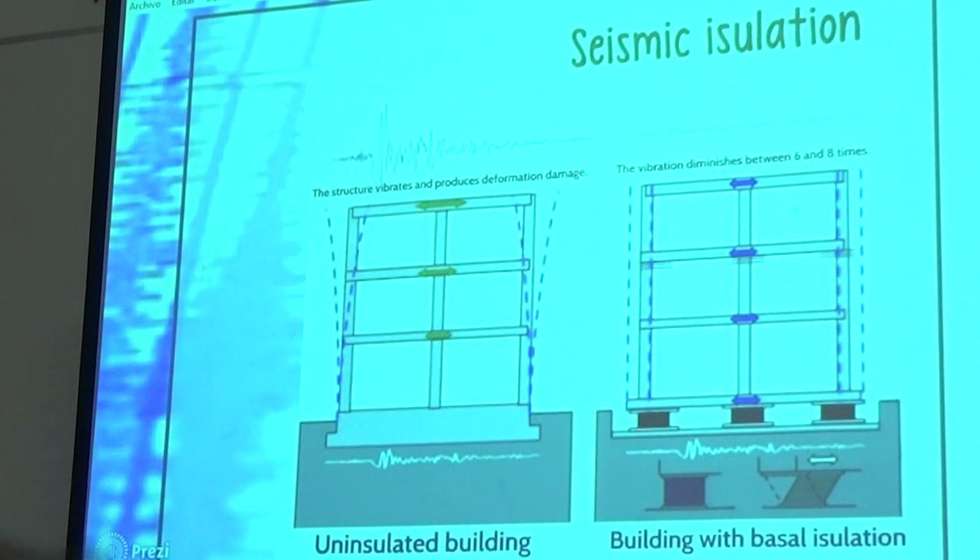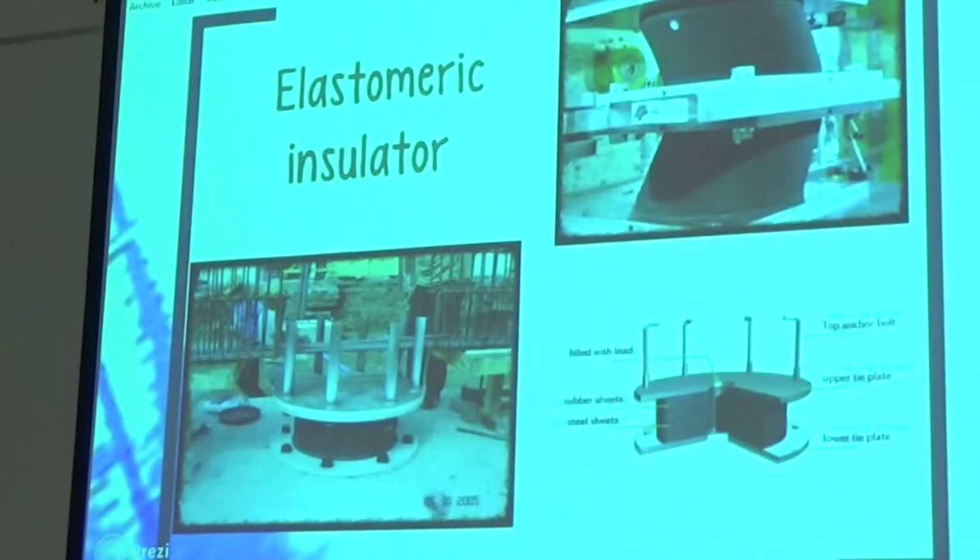This arrow represents the deformation of the building. It is also filtering movement through the incorporation of insulators in the building foundation, which insulates the soil and provides considerable protection when the soil breaks.